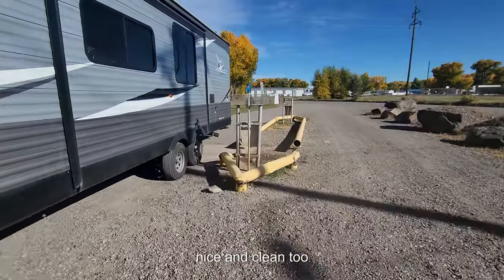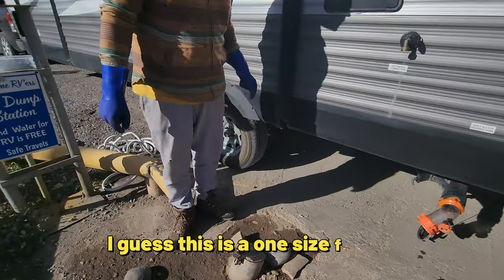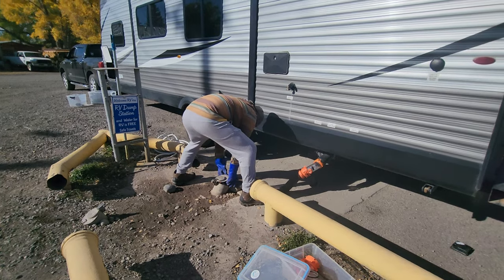Check it out — nice and clean too. And we love seeing this. Yes, this is a one-size-fits-all. The job that nobody likes.